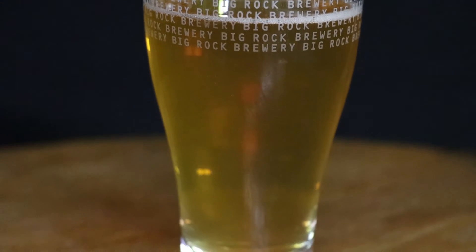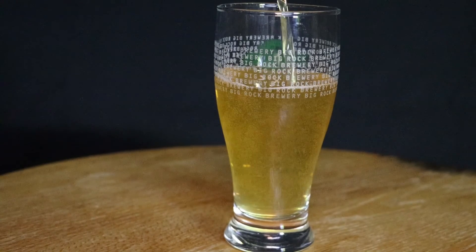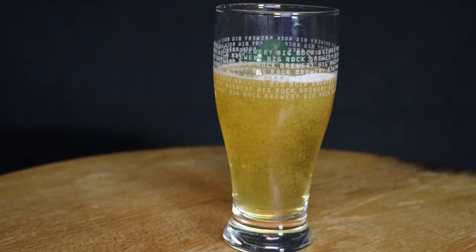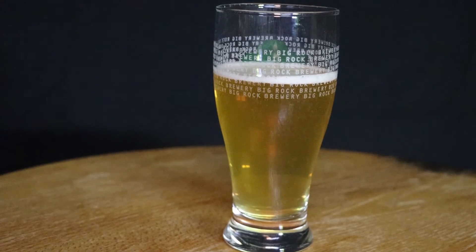Nice yellow ale, looking pretty good. Let's sample this one. Not sure what alarms are going off in my brain, but it's for sure above a three. I would definitely buy this. It's like a typical beer — basically what you'd imagine a beer to be. Nothing fancy about it, I would say. It's just a solid beer.